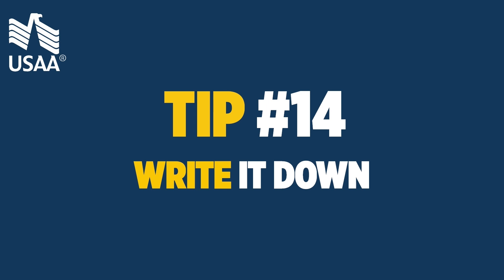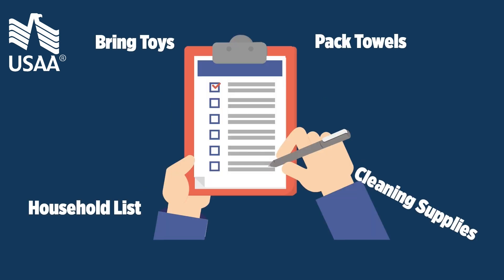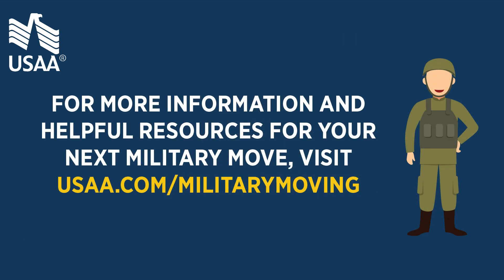Tip 14: write it down. Save these tips for your next move and add your own lessons learned each time — it will get easier and less stressful. For more information and helpful resources for your next military move, please visit usaa.com/militarymoving.